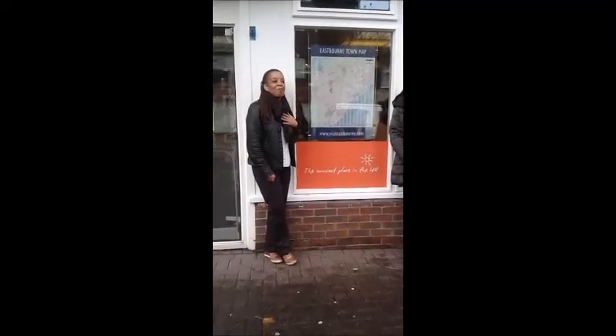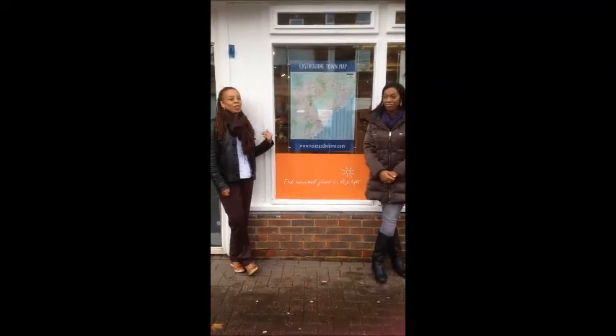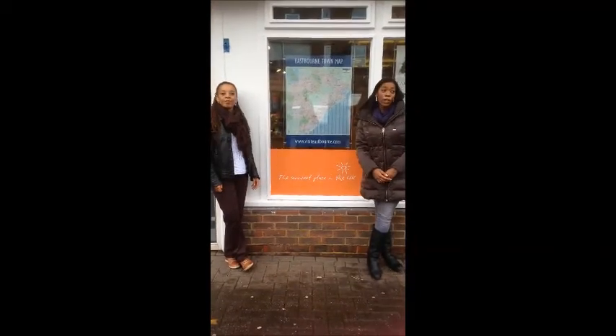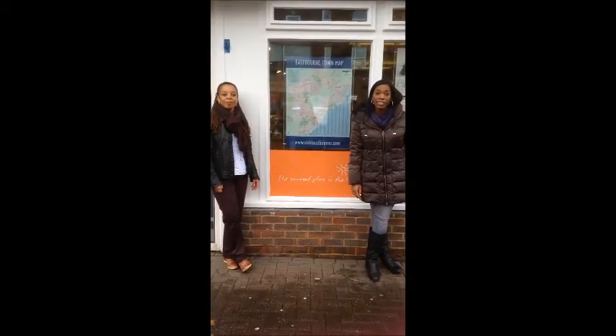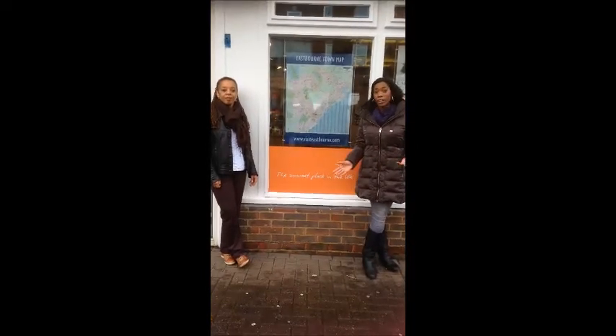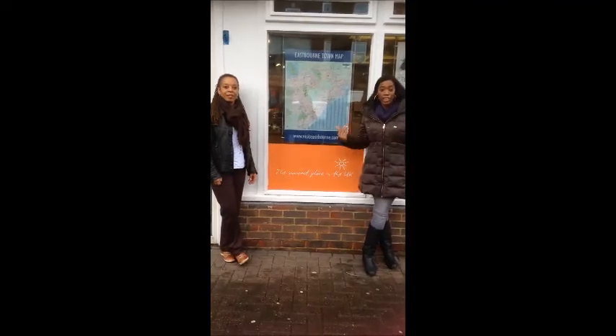Hi, welcome to Eastbourne. I'm Pam. I'm Rebecca. I'm currently situated at the Tourist Information Centre in Eastbourne. It's situated very close to the shopping centre and to the train station. It's very convenient for tourists to get around and to find information of where to go within the Eastbourne area.